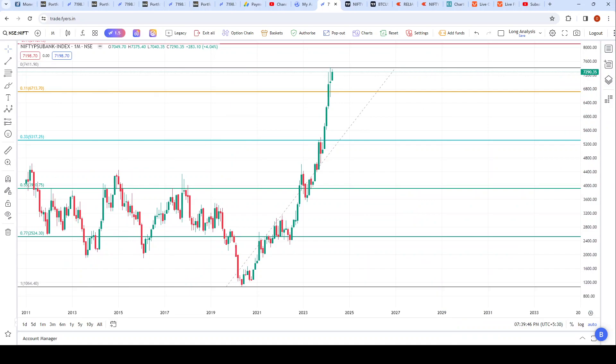The reason I wanted to make this video was for people who hold PSU bank stocks. I'm not saying the time has come to sell — nothing of that sort. It can go up further, but I think one should now monitor it. An uprise like this will have some pullback.